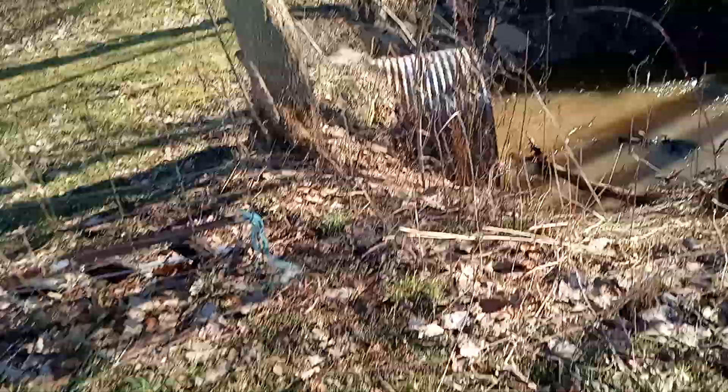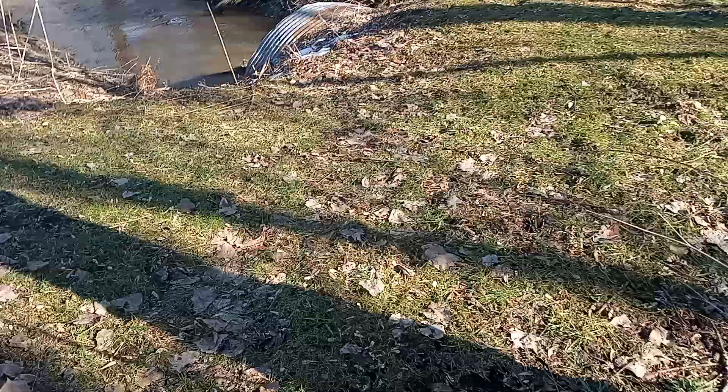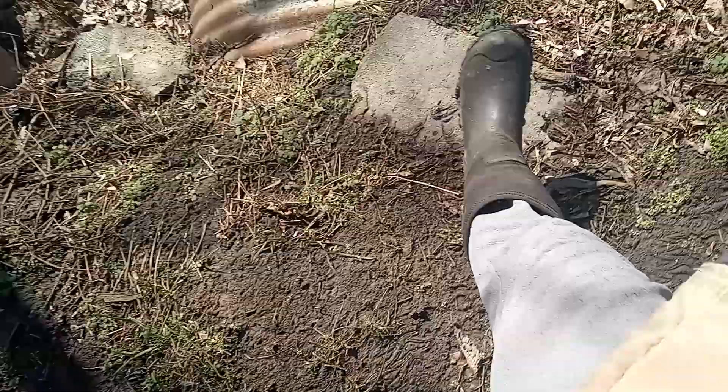This is being recorded on this camera, like always, because I'm too cheap to buy good cameras. Got to keep in mind that the water has went down a good four feet. I can tell you that right now.